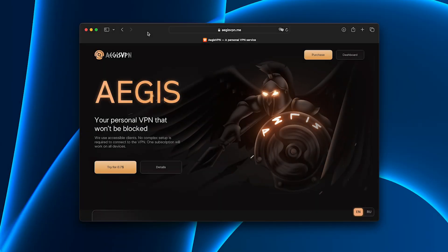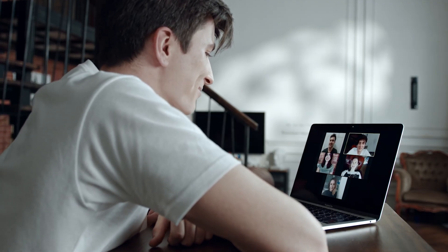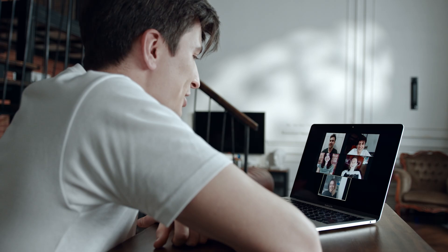I almost gave up on VPNs completely until I tried Aegis — and the difference was immediate. Most people assume all VPNs are the same, but if you've ever used them on a Mac, you know that's not true.